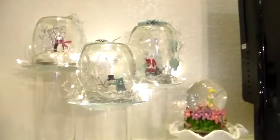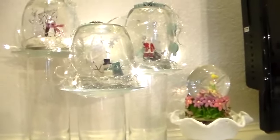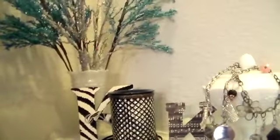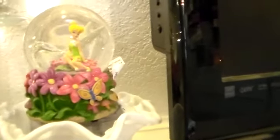Here are my snow globes that I made last year for Christmas — upside down here. I didn't really do a lot of decorating in here this year, but I put a few things out just so it would be pretty. I love snow globes, especially Tinkerbell snow globes.